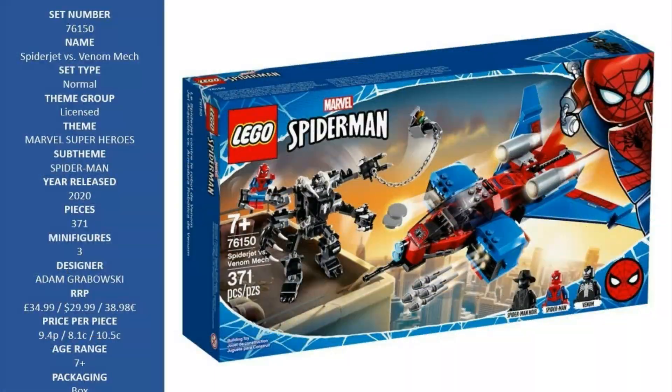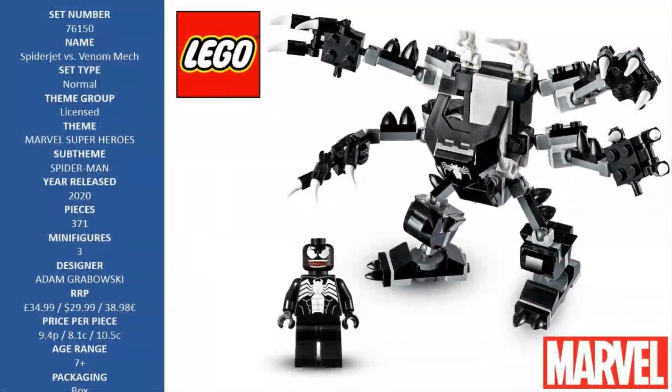When the supersized four-armed mech's monstrous claws reach for Spider-Man, Spider-Man Noir launches a jet plane attack on the super villain. Superhero minifigure action — Spider-Man vs. Venom. This action-packed Venom mech set with LEGO Marvel Spider-Man minifigures will give superhero fans endless imaginative role-play fun.